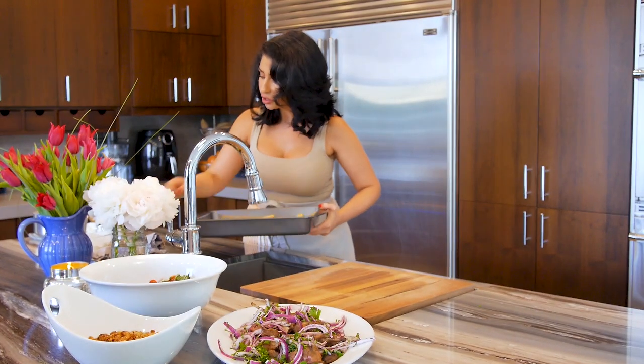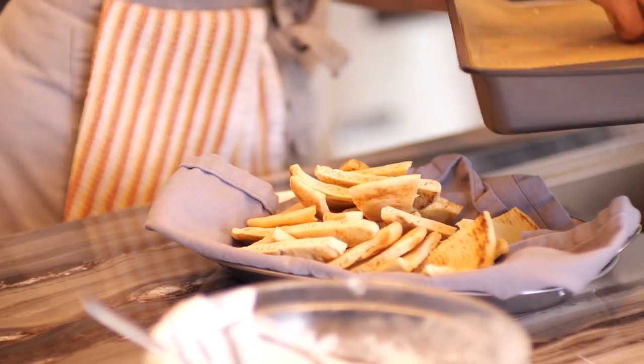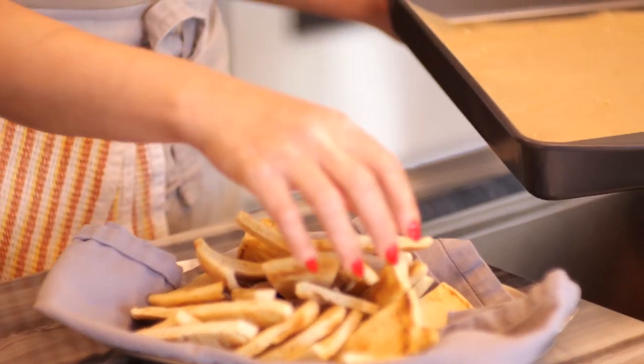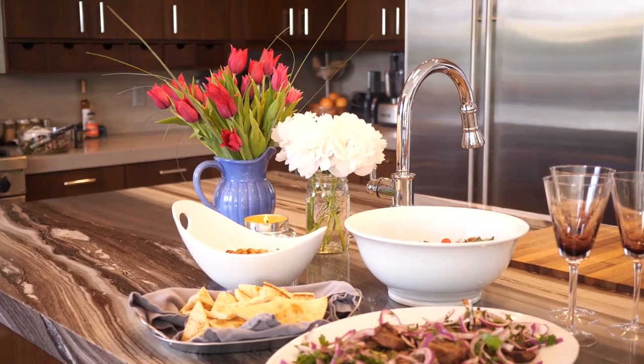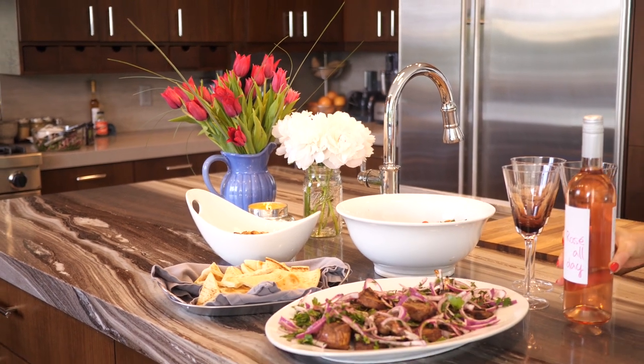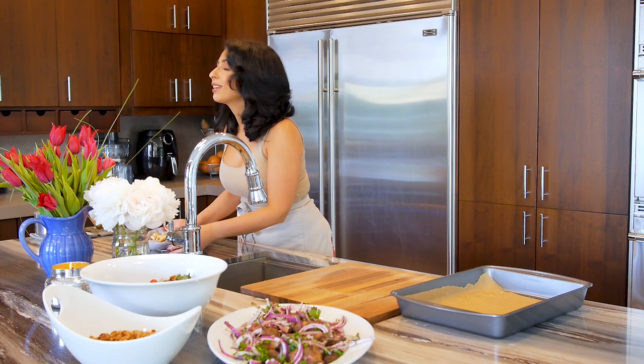Let's put our pita chips onto a separate dish. This is going to be such a nice relaxing day with my friends — we're going to sit outside, drink some rosé, and have a wonderful, relaxing Saturday.